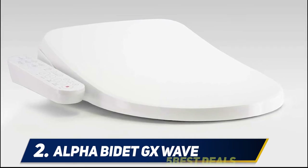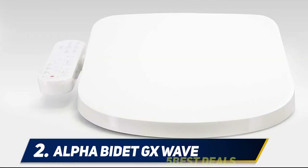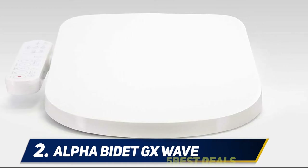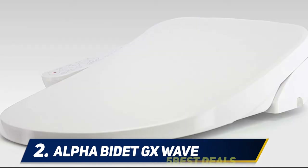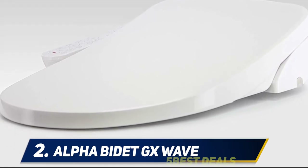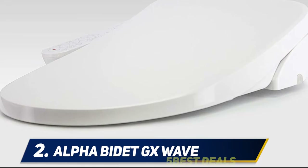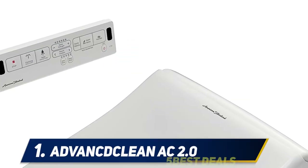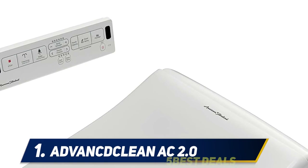Almost all bidet air dryers are pretty weak and take up to five minutes to completely dry the user. While there are sanitary factors for this, the Alpha GX Wave features a dryer with a fan approximately 50 percent stronger compared to the industry average.